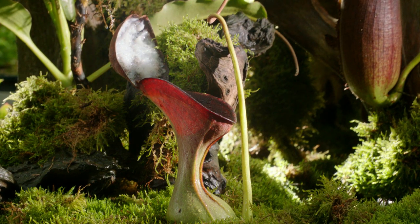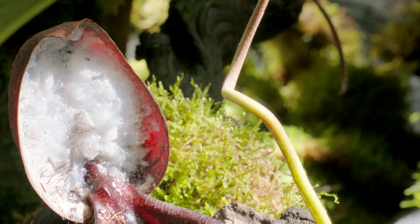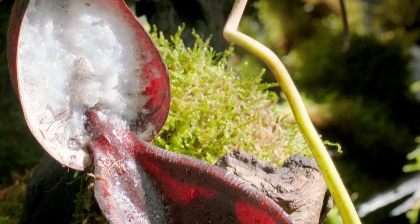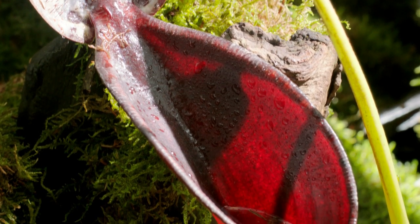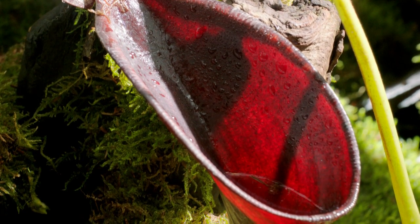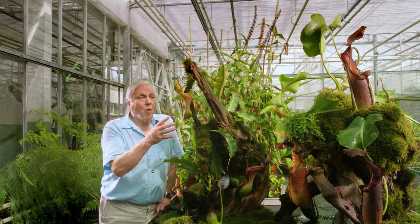This pitcher is called Nepenthes lowii. It lives on the forested slopes of Borneo's mountains, and it's perhaps the most extraordinary pitcher of them all.